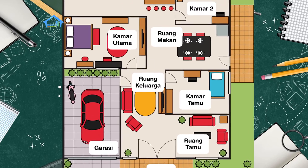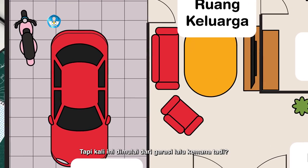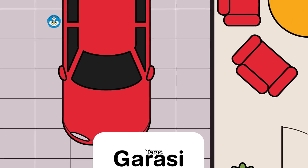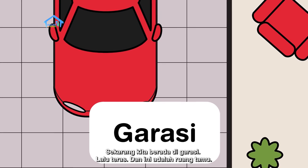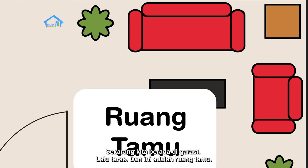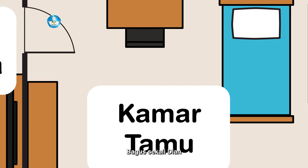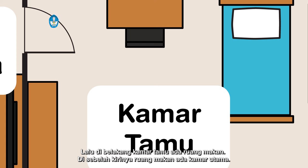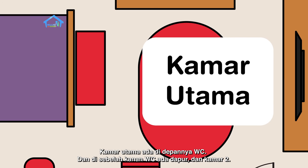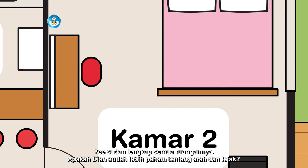Wow, keren banget kak. Sekarang Dian coba ulangi sekali lagi ya. Sebutkan ruangan seperti dalam denah, tapi kali ini dimulai dari garasi lalu kemana tadi? Teras. Bagus, kita mulai ya. Sekarang kita berada di garasi lalu teras. Dan ini adalah ruang tamu. Kemudian ini kita di ruang keluarga. Di sebelah kanannya ada kamar tamu. Bagus sekali Dian. Lalu di belakang kamar tamu ada ruang makan. Di sebelah kirinya ruang makan ada kamar utama. Kamar utama ada di depannya WC. Dan di sebelah kanan WC ada dapur dan kamar dua. Yeay, sudah lengkap semua ruangannya.